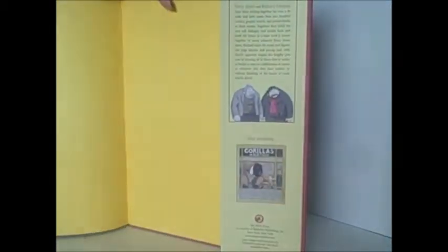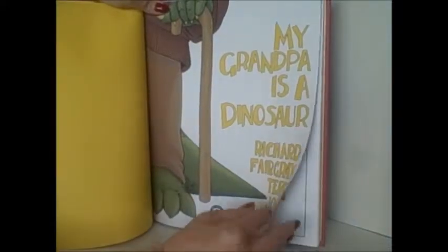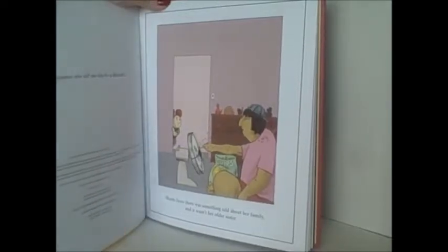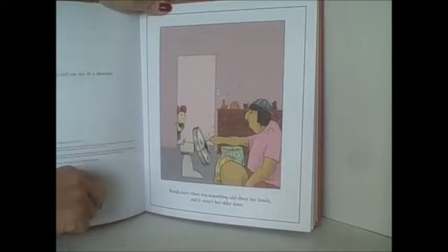The colorful endpapers on either side of the book go with the colors of brown, yellow, and green as sort of the color palette used here. This is a picture book about a little girl named Wanda. It says Wanda knew there was something odd about her family. If you look at all the people in her family, they do look a little odd.